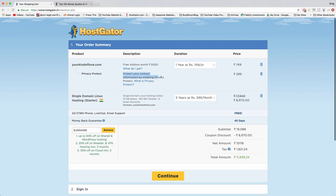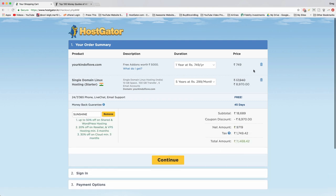The privacy protect option hides your personal information like your name and phone number from people who look up your domain. If you're worried about that, you can pay for it — personally I trust people and would rather keep that money in my pocket. Next you'll see the Single Domain Name Linux Hosting — that's exactly what we want. Your domain name is your address on the web, your hosting is like a plot of land, and combined they're the perfect foundation for a new website.